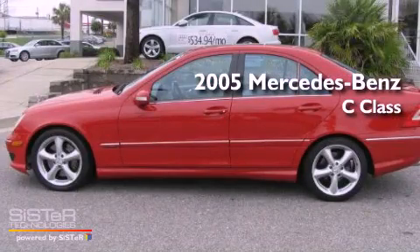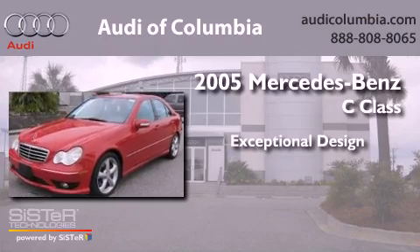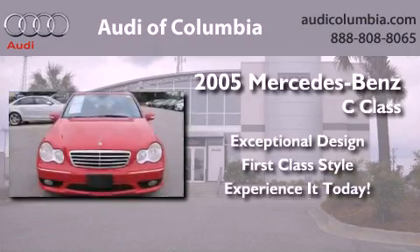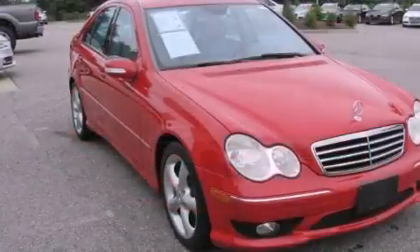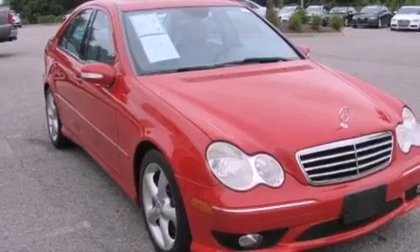This is a 2005 Mercedes-Benz C-Class. Its top features and packages include a sport package, a moonroof, alloy wheels, and a multi-link front suspension.